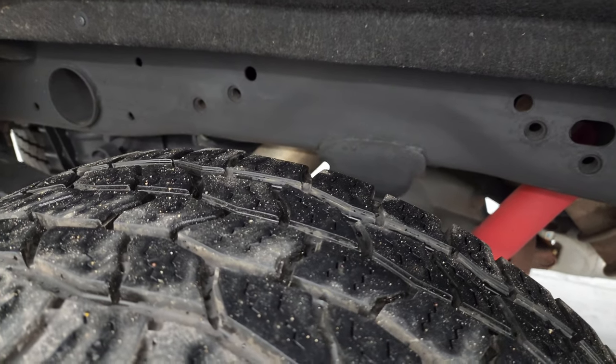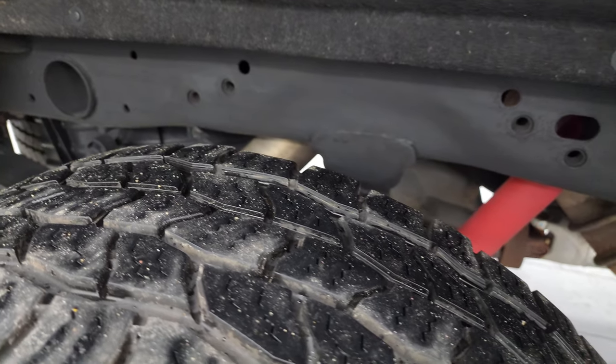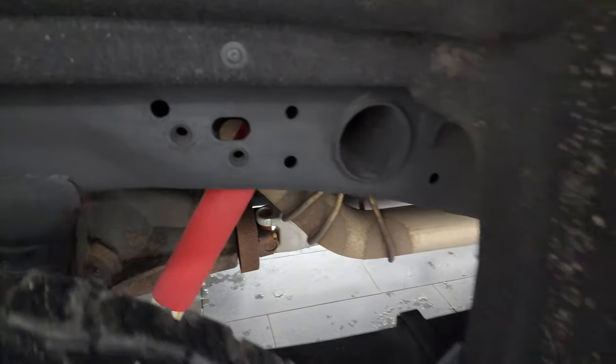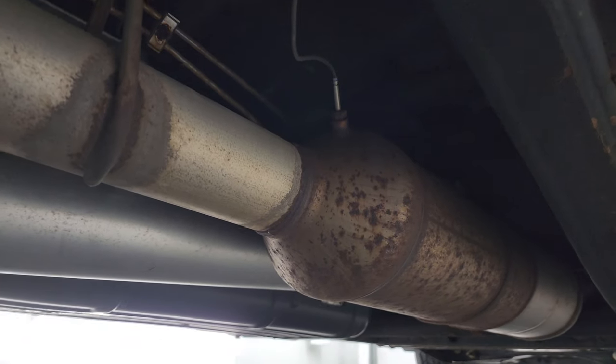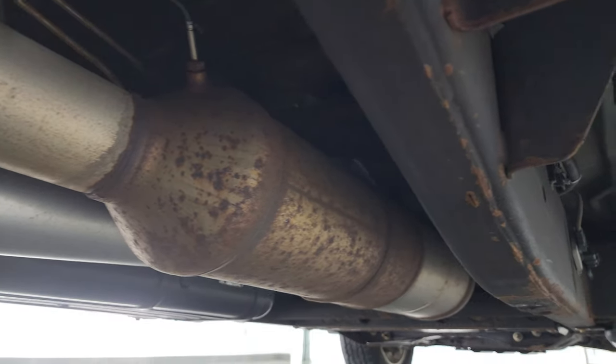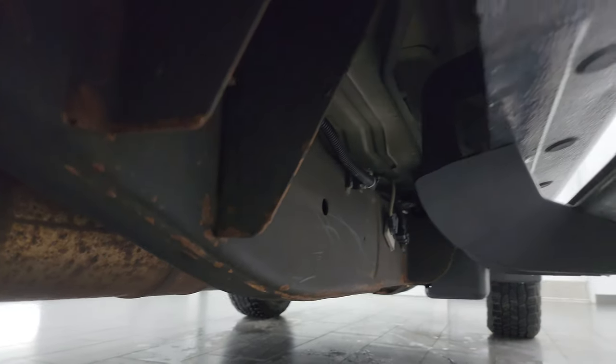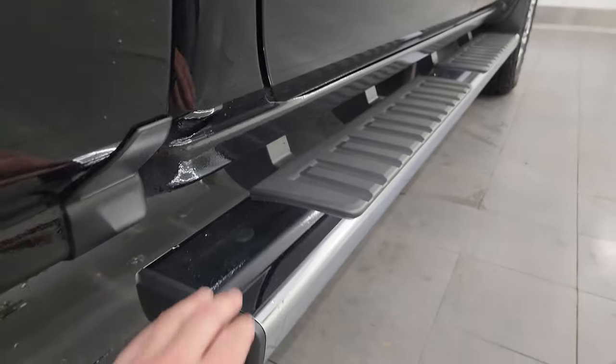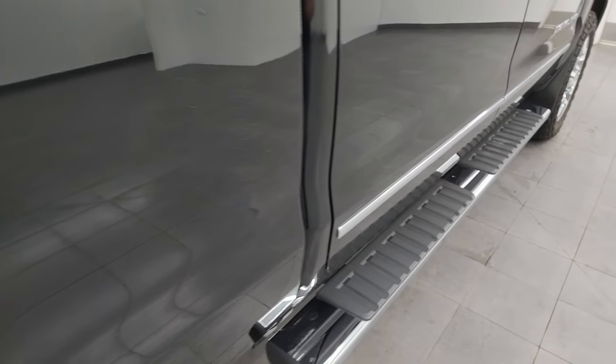The back tires have just about as much tread as the front tires, maybe just a hair less. Frame and underbody back here looks really good. It has all the remaining factory exhaust, so it hasn't been altered in any way. Lower rockers and cab corners all look really good as well, and it comes with a really nice set of factory chrome step bars.